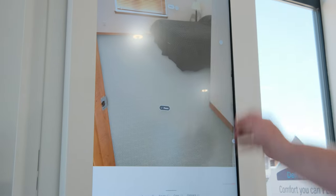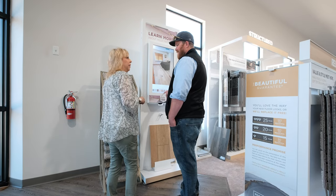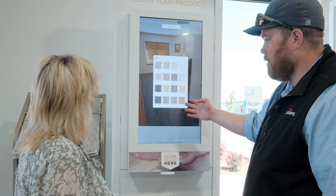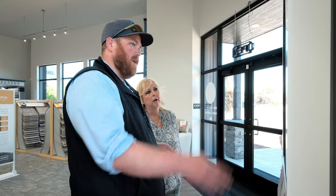At Albany Carpet One, we want you to get inspired. With our Room Visualizer, it's like having your very own design assistant to get that perfect floor that matches your home. You can experiment with different styles, colors, and textures. The Room Visualizer is an incredible tool to help you see exactly how your new floors will look before making a decision.